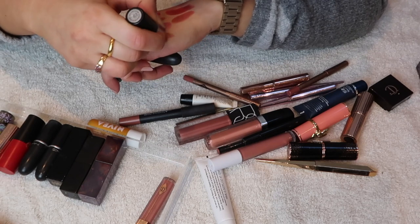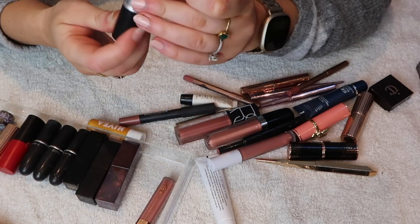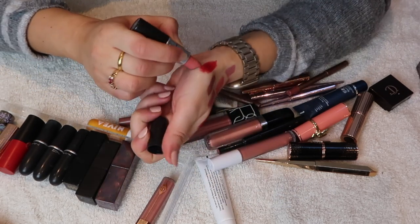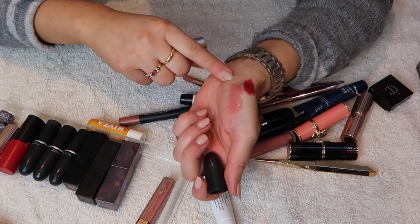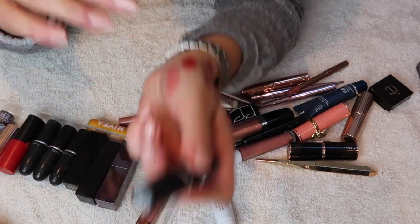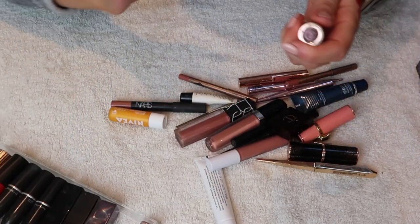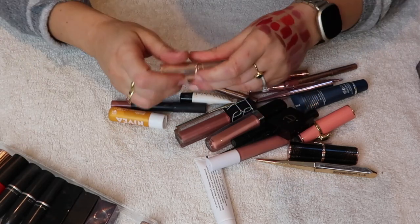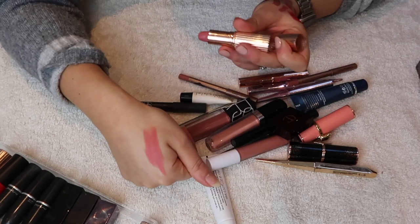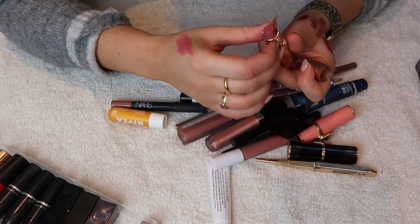MAC Velvet Teddy — quite an iconic shade for the last decade, I'm keeping that. MAC Peach Blossom is super pink, I like it but wouldn't realistically wear it often, so it's going into the 'elsewhere' section. I've been speaking about decision fatigue a fair amount and I want to minimize that. Charlotte Tilbury Between the Sheets — super pink, actually a beautiful color — I'm keeping it but not in the everyday drawer.